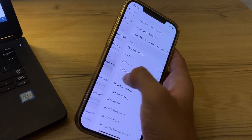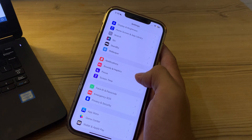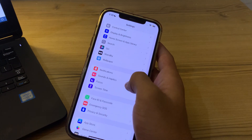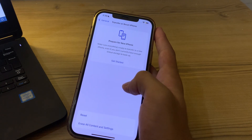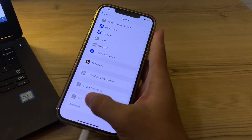If you're still facing the issue after trying all of these steps, I would suggest resetting your network settings. Go to Settings, open General, scroll down and tap on Transfer or Reset iPhone, tap on Reset, then tap on Reset Network Settings, enter your password, and this should fix your issue.